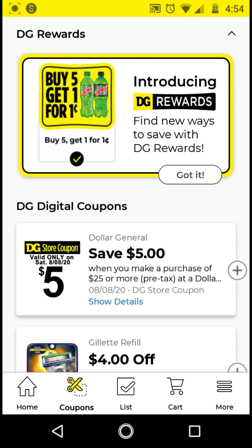Hi guys, this is Small Couponer. So these are the Dollar General digital coupons that you should be clipping for the week of August 2nd through August 8th, 2020.